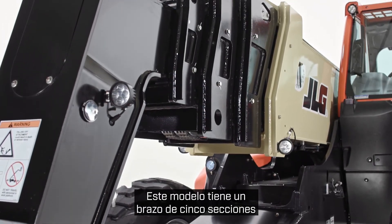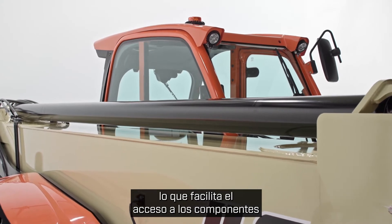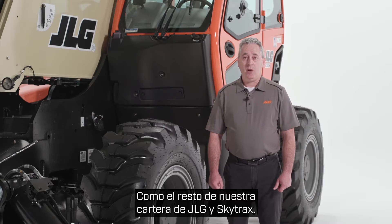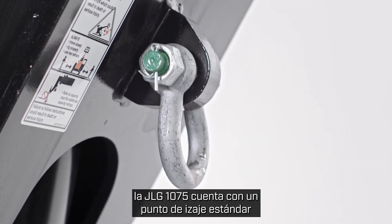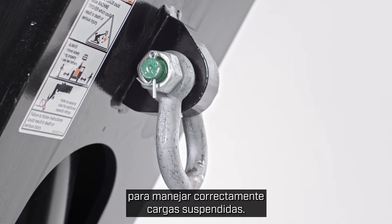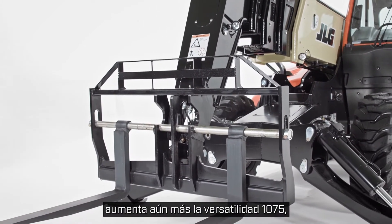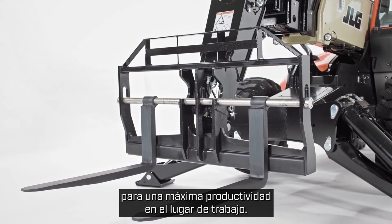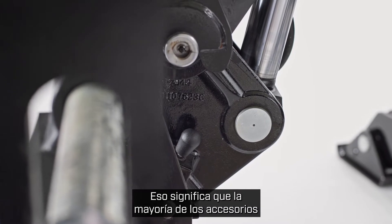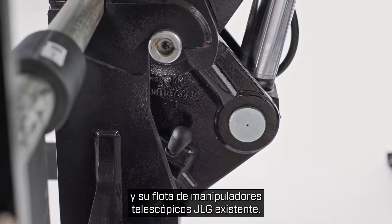This model has a five-section boom with a top-mounted cylinder, which makes components easier to access and the machine easier to service. Like the rest of our JLG and SkyTrak portfolio, the JLG 1075 features a standard boom-mounted lifting lug that can be used to properly handle suspended loads. This ability, plus our wide-ranging attachment offering, further increases the 1075's versatility, allowing for maximum productivity on the job site. This machine also has a common coupler, meaning most attachments are interchangeable between the 1075 and your existing JLG telehandler fleet.